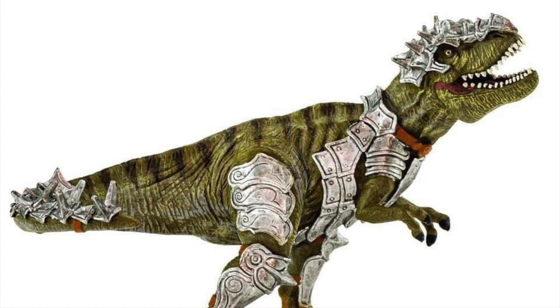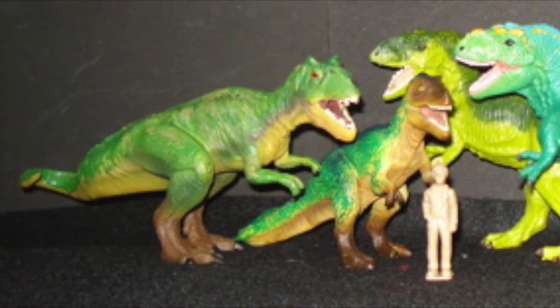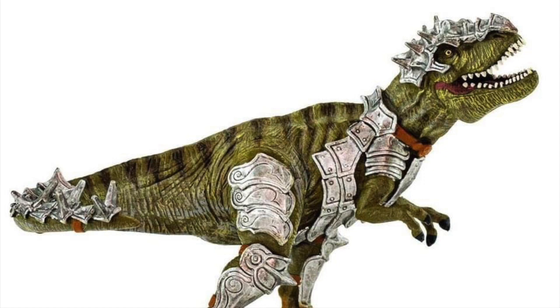The T-Rex looks really ugly. I think Safari Limited took a decade back in quality — 10 years ago we had a million different ugly green T-Rexes from Safari Limited, and this one just blends right in. It looks like it was made in 2007, not 2020. It reminds me of a Mojo figure — way lower quality, way worse detail. It's a kid's toy, and I guess that's what they were going for.